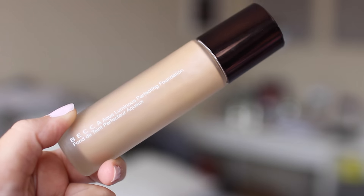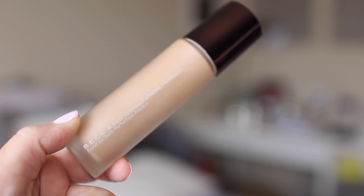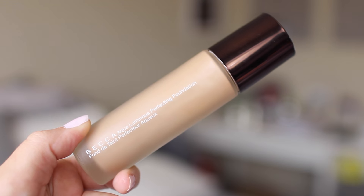I got a new foundation that I've been talking about picking up — it's the Becca Aqua Luminous Perfecting Foundation and I got the shade Beige, which is a little too dark, but I think in the summer it'll be perfect. I actually tried it for the first time today — so far so good. It is a little dark but it looks really, really pretty on the skin. It looks very luminous and I used it with the backlight primer.